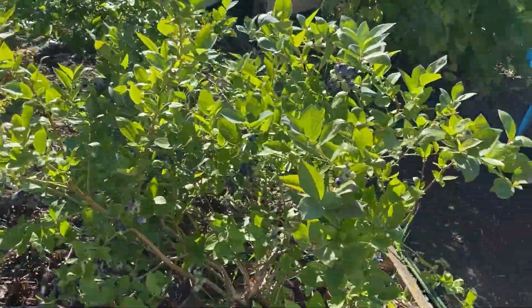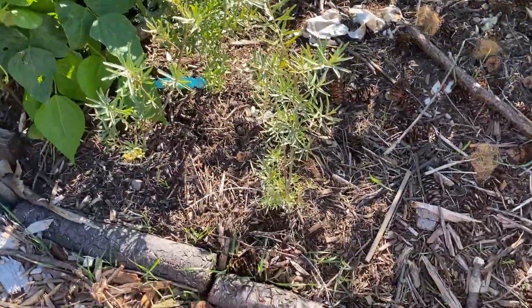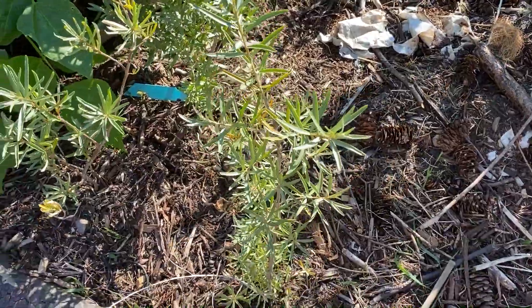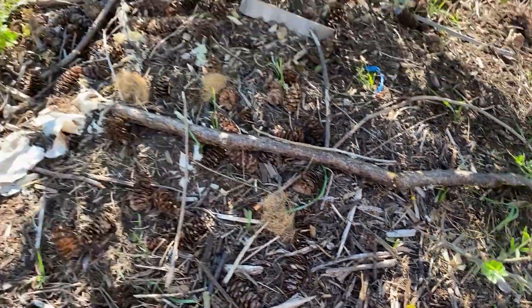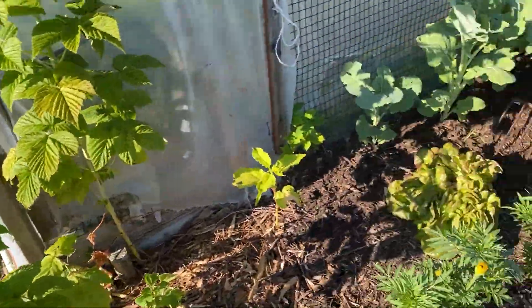In my berry patch things are looking juicy — actually pretty tasty, I'll probably eat some right now. Sea buckthorn plants are finally starting to look a little more vigorous, and the goji berry is nice and green. Huckleberries — nothing yet.